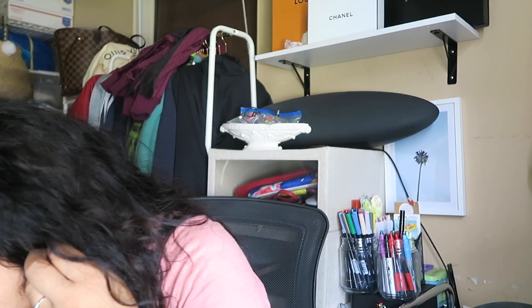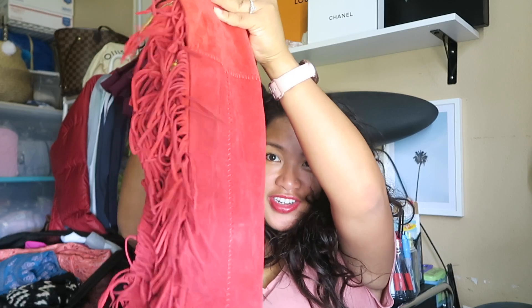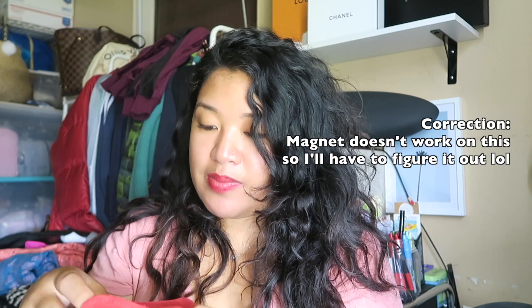I also received these Minnetonka suede red boots with all the fringe — screaming festivals, unfortunately no festivals right now, but it would be a good pickup for whoever gets it. I noticed there's a sensor on them, but thankfully I had bought one of those heavy-duty magnets and can easily remove that. These are a size six, super cute.